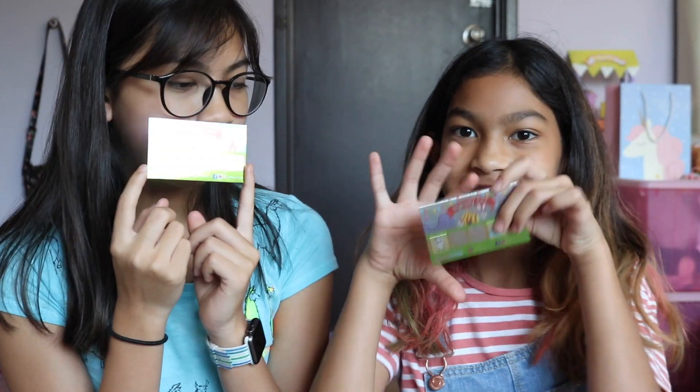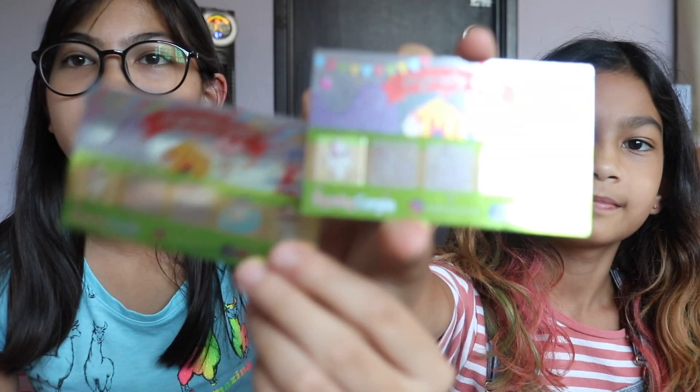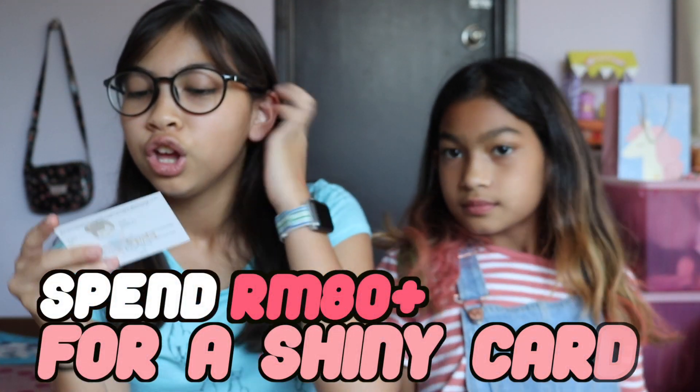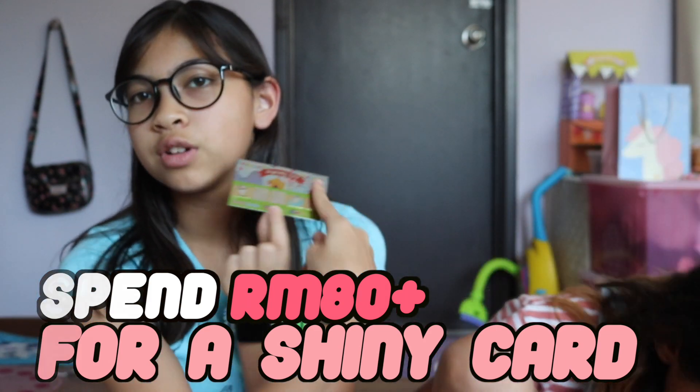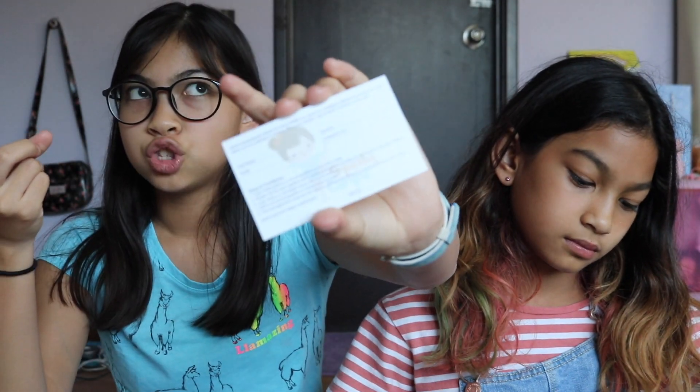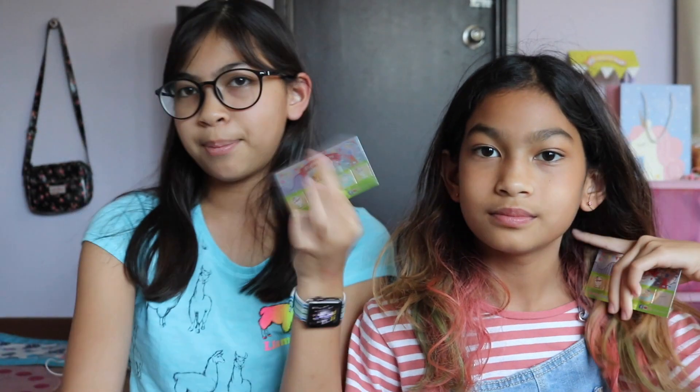Before we start with the actual squishy haul, we just want to show you guys our amazing cards. They are shiny — they're reflecting onto our bed. Basically, every time you spend 80 Ringgit or above, you will get one sticker. Once you've collected all the stickers, you fill in the information at the back, bring it back to them, and they will give you a present — something like a yummy breakfast.